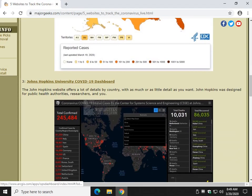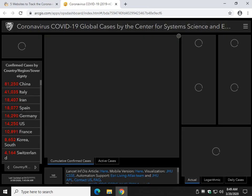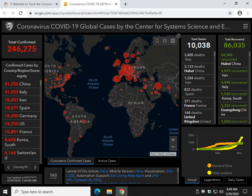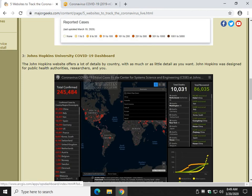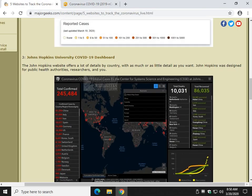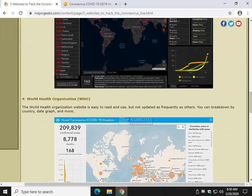Number three: Johns Hopkins University. A little more complicated than the first one, but a little more information comes with being a little more complicated. You have Recovered and Confirmed — this number actually updated from when I did the article, just not that long ago. So they're updating pretty frequently, and you can go from active cases, confirmed cases, country, province. You have a graph here which you can change around. It's a little more in depth than the first one, so if you want a little more information, that might help.